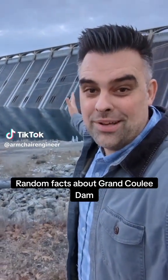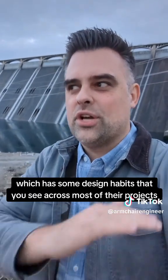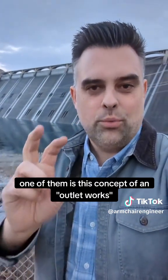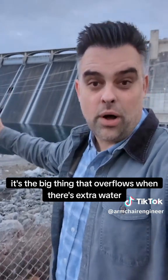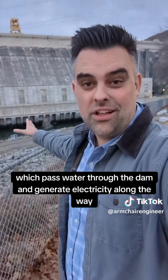Random facts about Grand Coulee Dam. Grand Coulee was built by the Bureau of Reclamation, which has some design habits that you see across most of their projects. One of them is this concept of an outlet works. We all know what a spillway is — it's the big thing that overflows when there's extra water. We all know what the power plants are, which pass water through the dam and generate electricity along the way.